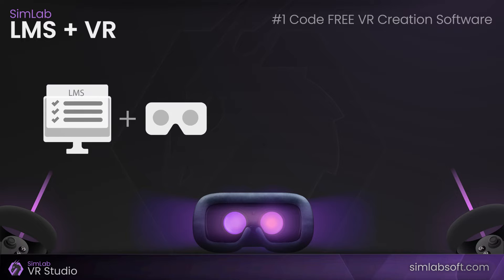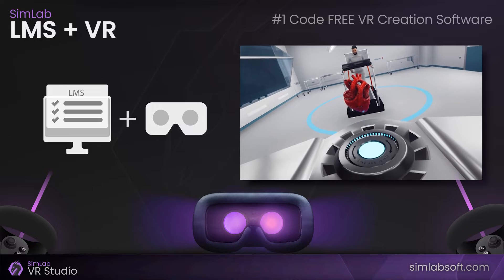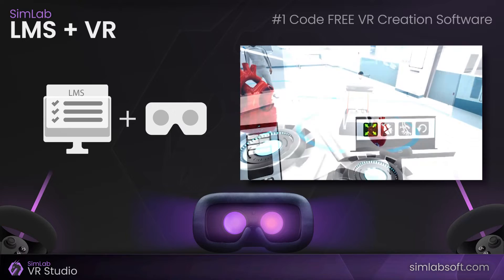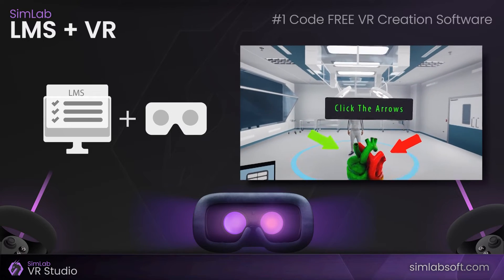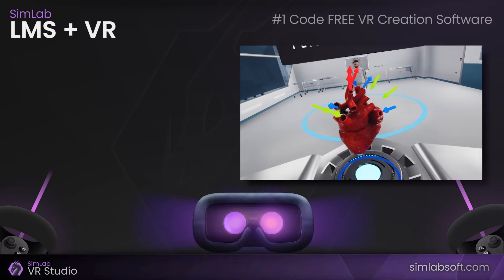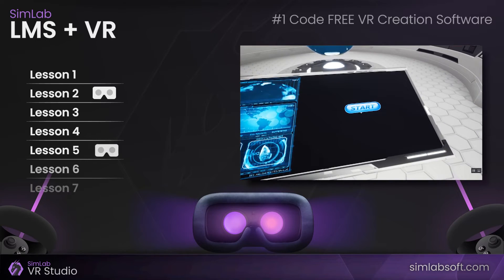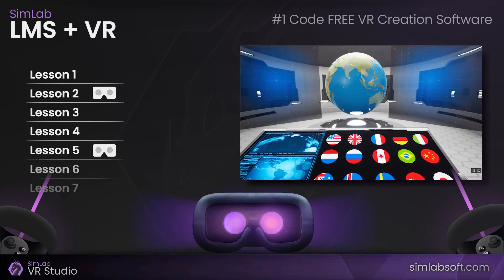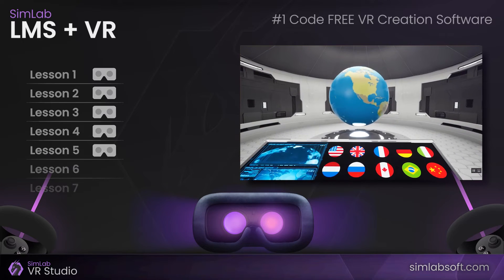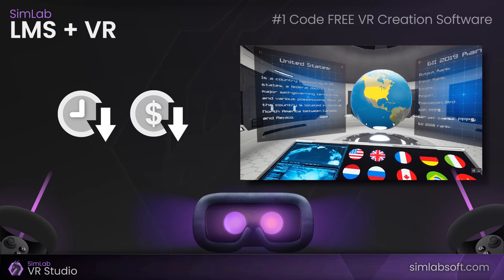VR integration with LMS is a new way of teaching and learning. It's a great way to immerse students in the content, which can make it easier for them to understand. VR integration with LMS will not replace traditional methods of teaching and learning — it will augment what we have today. Without the need to replace all lessons at once, a teacher can start by offering one or more VR lessons in a current course, and more VR lessons can be added based on need. This type of integration will not force schools to maintain two systems for students' lists, grades, and lesson distribution.